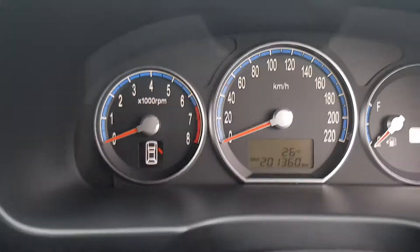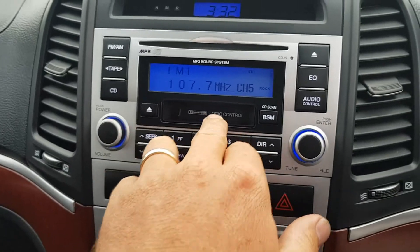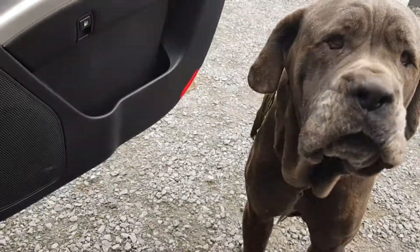Inside here you can see it's got 201,000 on the clock. It starts and runs like it should. The air con's icy cold. Got the Slim Dusty seat radio cassette you can bang in there, radio controls on the wheel, got the cruise control — and the big dopey dog.